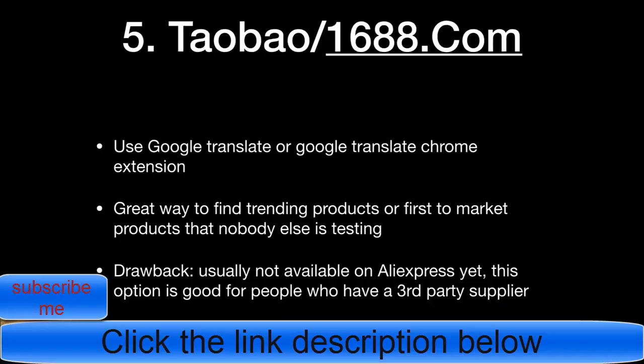Taobao product pages sometimes include video ads you can use — these tend to be safer than YouTube footage. If you find a winner that nobody else is testing and scale it fast, those tend to be seven- to eight-figure products. The drawback is that new Taobao products usually aren't on AliExpress yet, so this method is only for people who have a third-party supplier who can source the product for them.